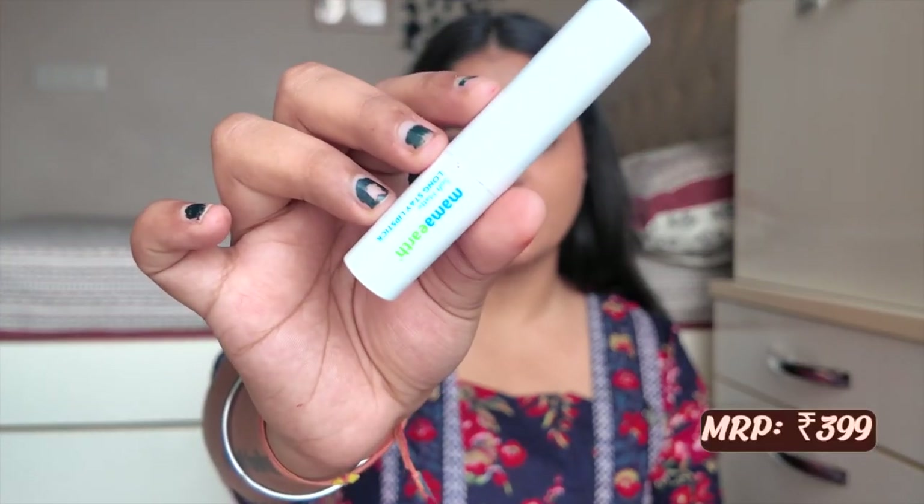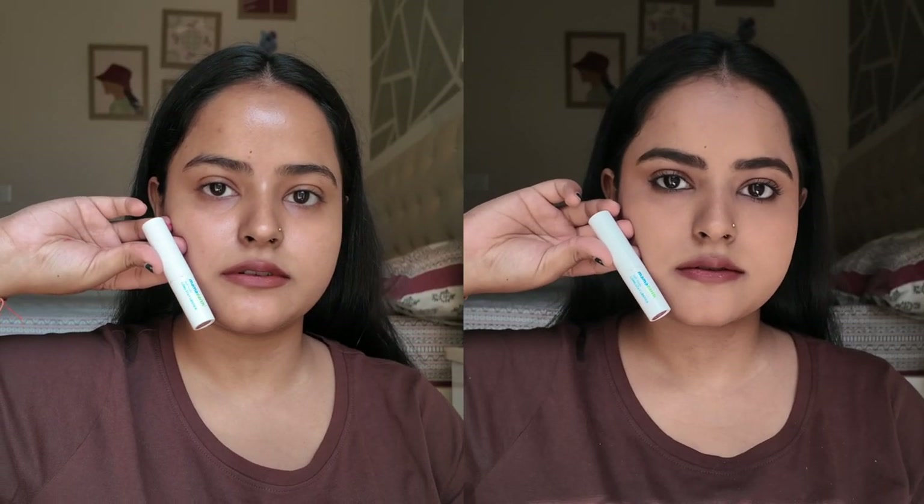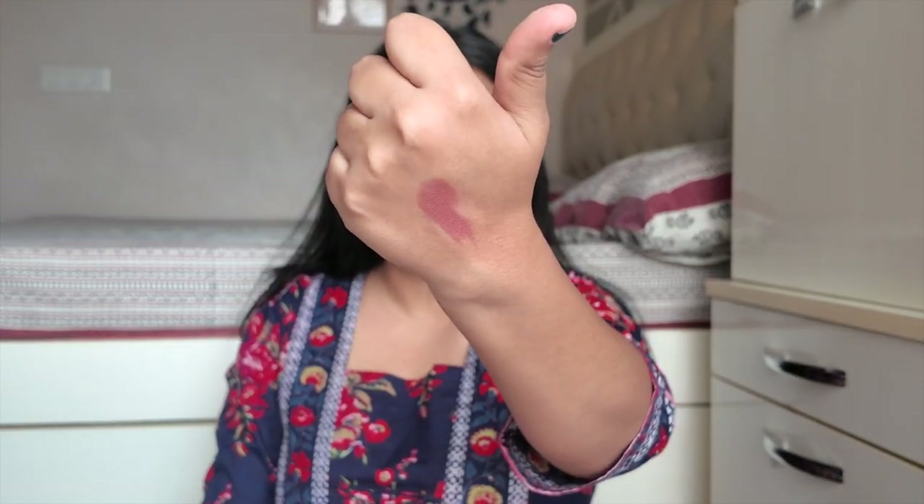Next we have Mama Earth Soft Matte Long Stay Lipstick in the shade Mocha Brown. This shade is not a very rich brown — it is more of a brown nude. When we talk about brown nudes, this is one of my favorite shades. I have two pieces — one is with my mom and one is with me because we both love this color. If you are someone who really likes brown nudes, it will be very good even on dusky and deeper skin tones.